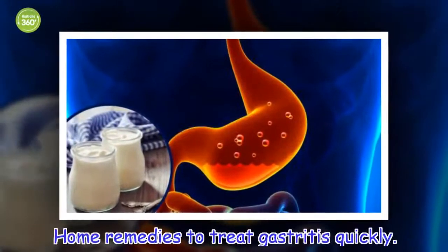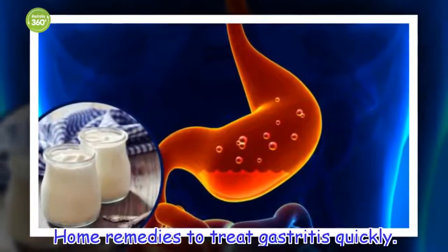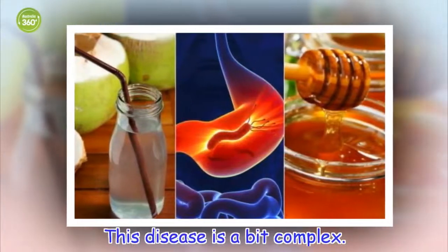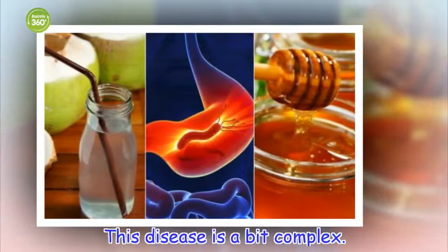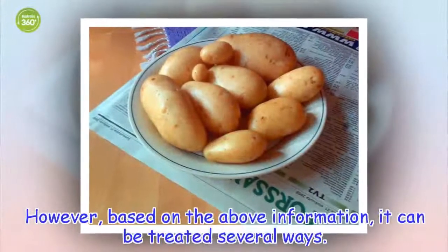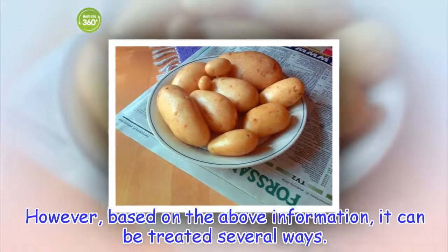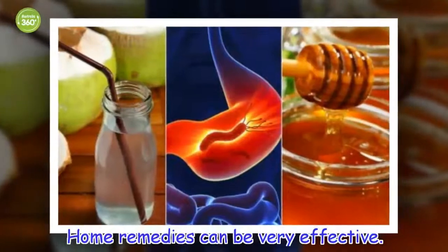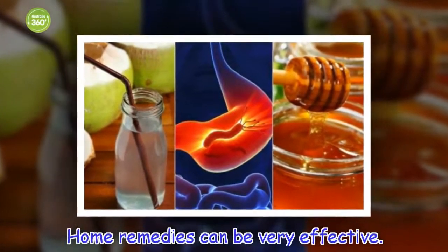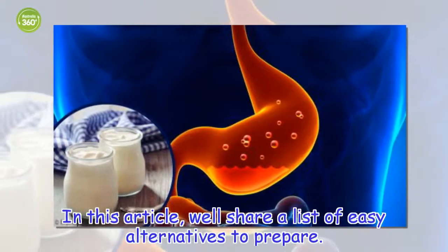Home remedies to treat gastritis quickly. This disease is a bit complex. However, based on the above information, it can be treated several ways. Home remedies can be very effective. In this article, we'll share a list of easy alternatives to prepare.